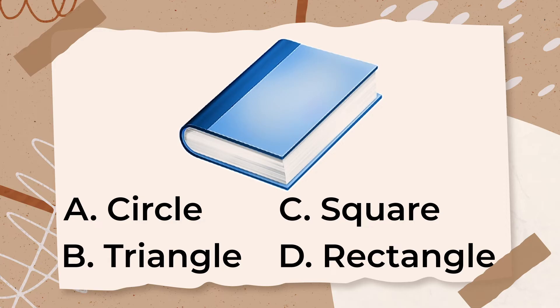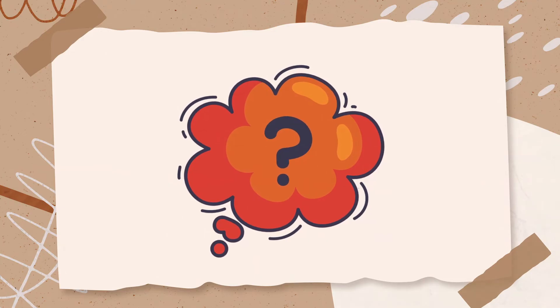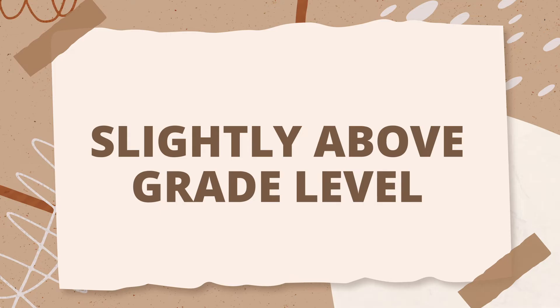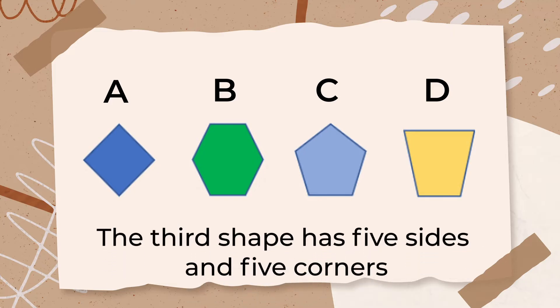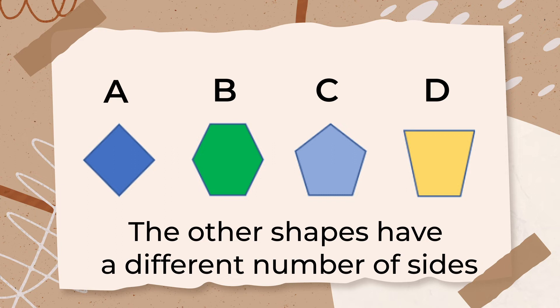The next question is at a medium difficulty level, since it's at or slightly above grade level. Which of these is a pentagon? The correct answer is C. A pentagon is a shape with five sides and five corners. Look at the shapes shown — the third shape has five sides and five corners, which makes it a pentagon. The other shapes have a different number of sides.